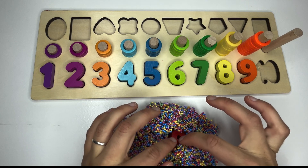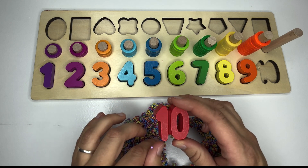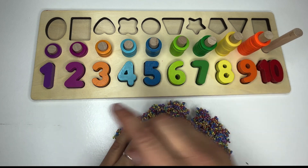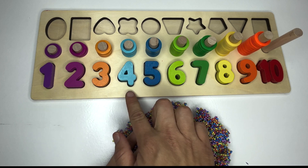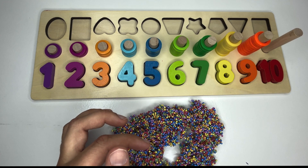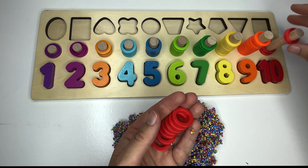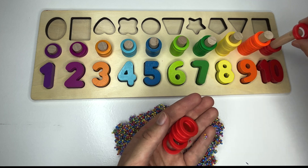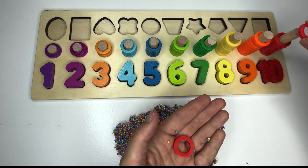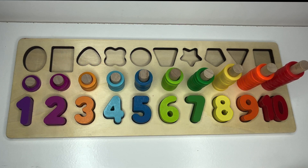Let's dig for that last missing number. Great digging. You found it. It's number ten. Say it with me. Ten. It goes right here. One, two, three, four, five, six, seven, eight, nine, ten. We did it. We found all the missing numbers. Great job. You practiced your numbers and your counting.